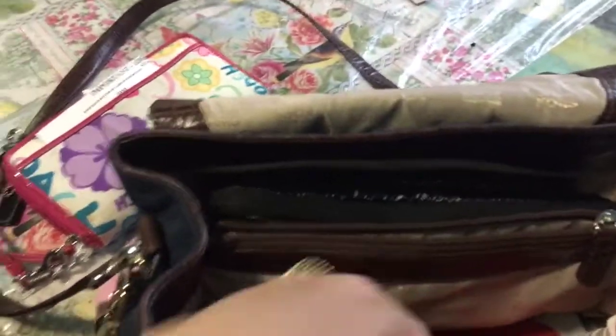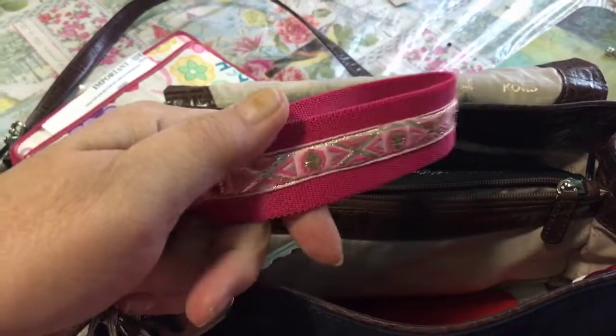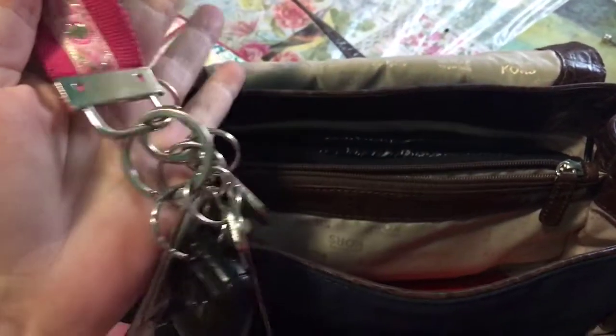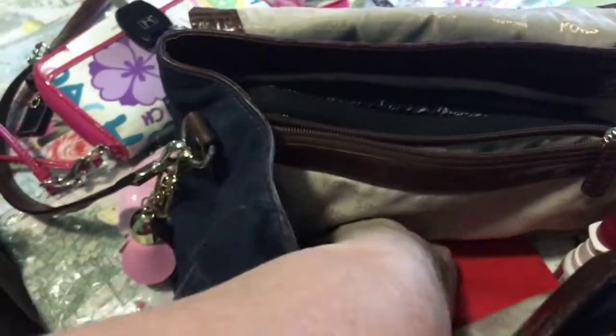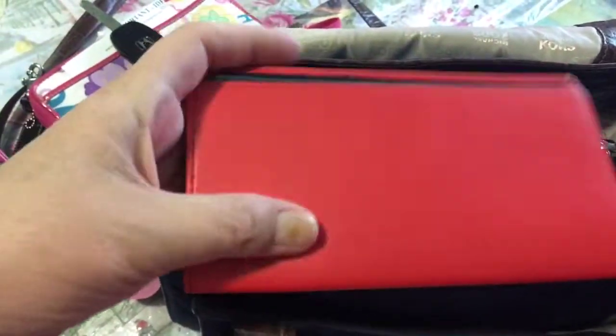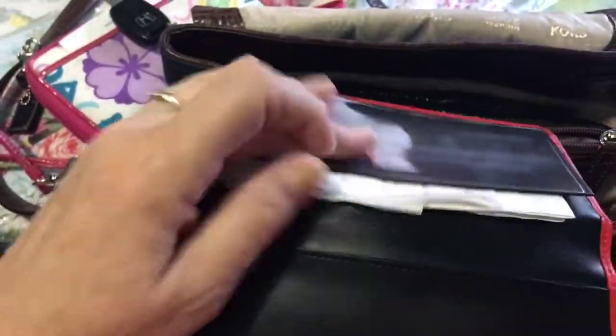The next thing, of course, is my keys — with a handy little attachment I thrifted too. I think it was 90 cents or something at the thrift store. It just attaches onto your keys. My next thing is this — it's part of a leather wallet. What I use it for is to keep all my receipts from thrifting in one place.